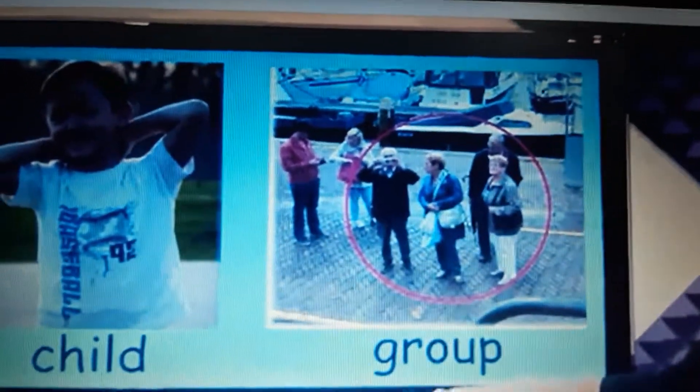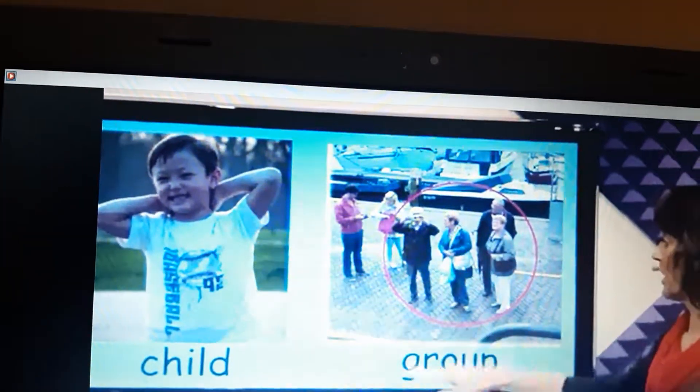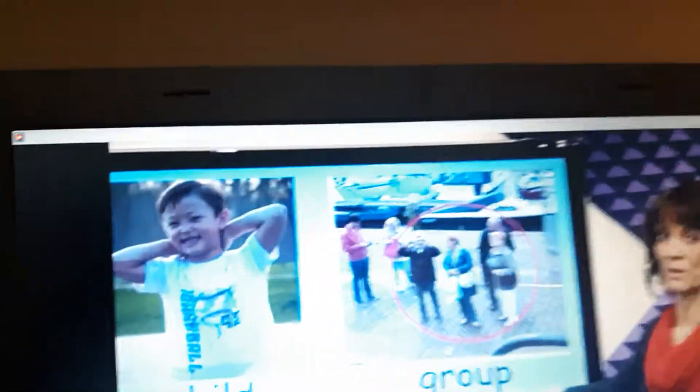This is the children. He has small people. And this is the group — the group has many people. So in a group, this has many people. Child is one.